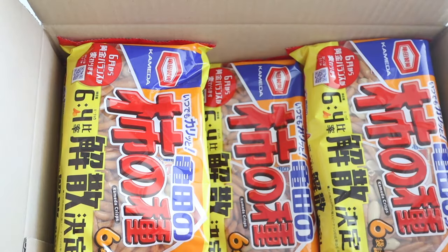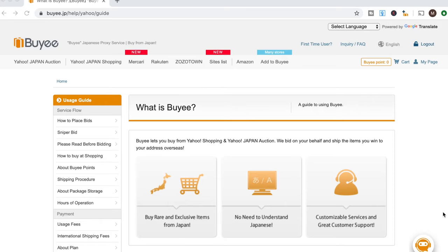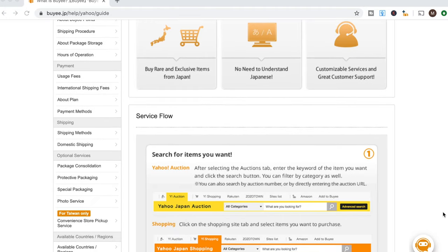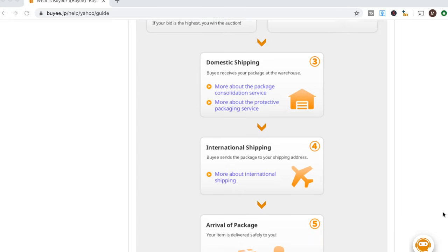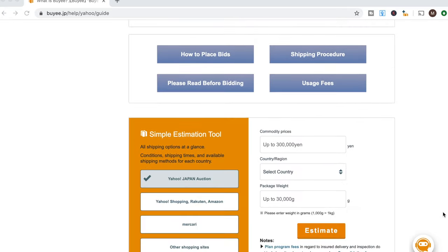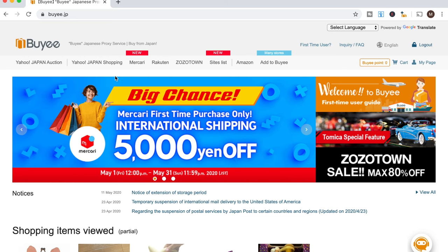Lastly, I had to stock up on my favorite Kaki no Tane snack. So the way Bayi works is that you buy something directly off a Japanese website, then have it shipped to Bayi. Bayi will hold all your packages until you receive everything, then consolidate your items and ship them overseas. You can shop from a number of different websites.